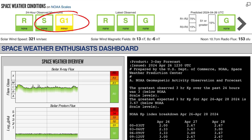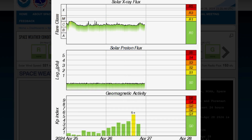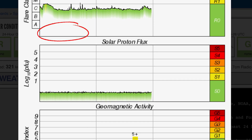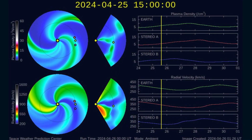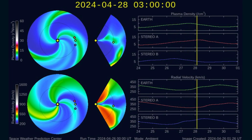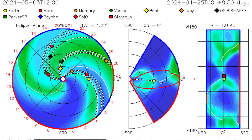Current space weather conditions: we are under a G1 geomagnetic storm watch and impacts are in effect. Solar winds are coming in at 321 kilometers per second. Current solar X-ray flux is hanging out in the C-class range after firing strong and long-duration C-class solar flares. Geomagnetic activity hopping up to KP5 throughout the day as expected. Next solar storm expected the 28th into the 29th — minor instability.